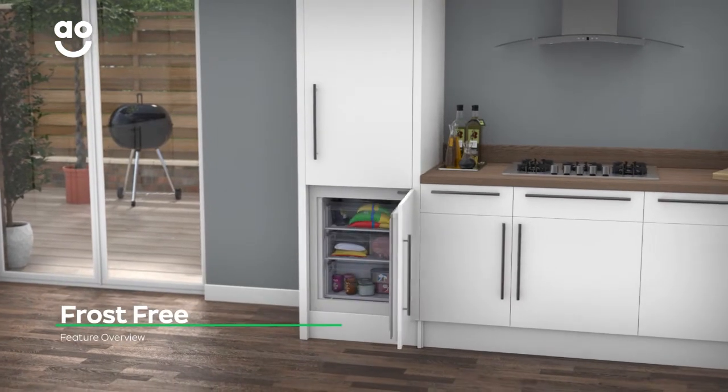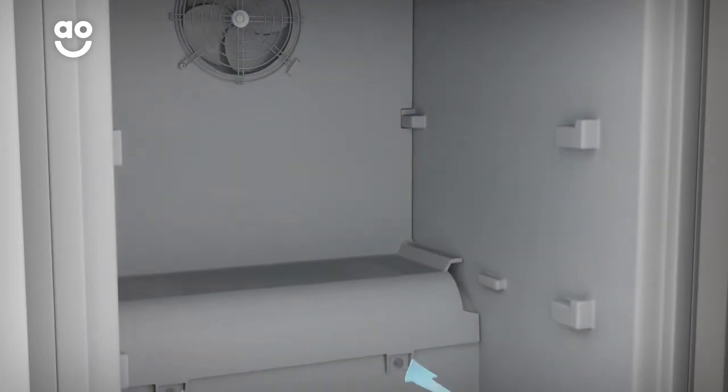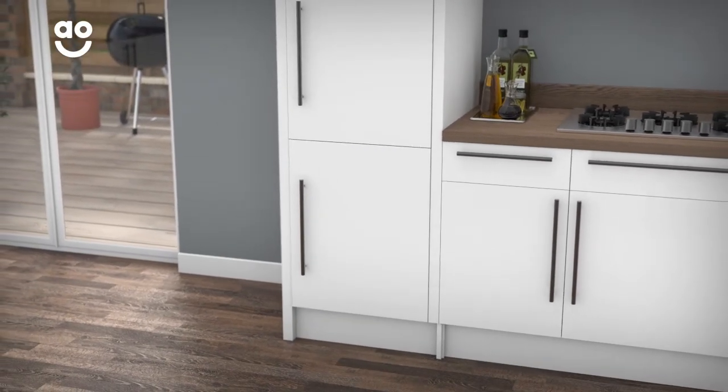This model has Beko's clever frost-free technology that prevents icy build-ups. It works by using a fan to constantly circulate cold air around the cabinet. This stops ice from forming on the inside of your freezer, meaning you'll never have to spend time manually defrosting again.